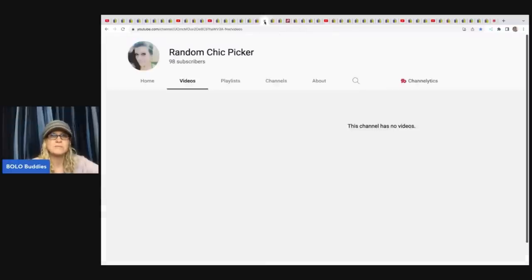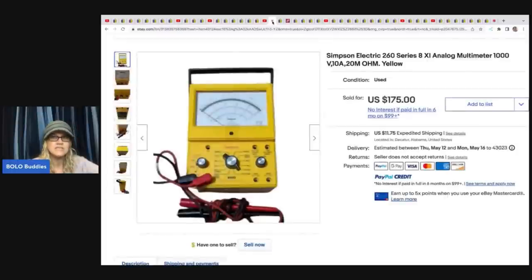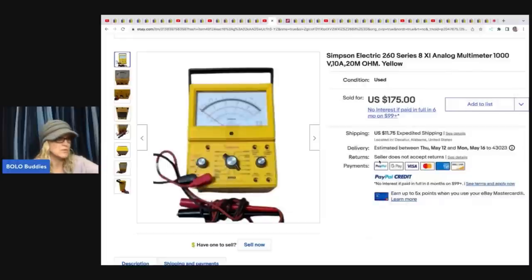This one comes from Random Chick Picker — she doesn't have YouTube content yet but hopes to in the future, so sub her up. She sold a Simpsons Electric 260 Series Analog Multimeter — some sort of tool. She got it from a friend for free and took a best offer of $125 plus shipping.